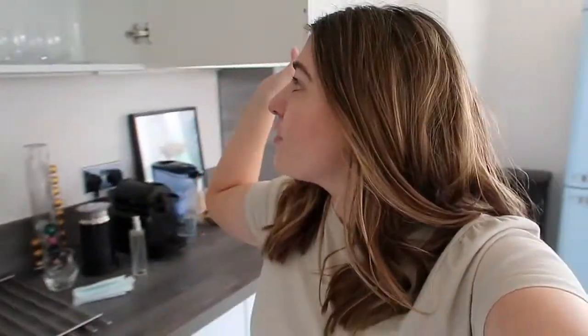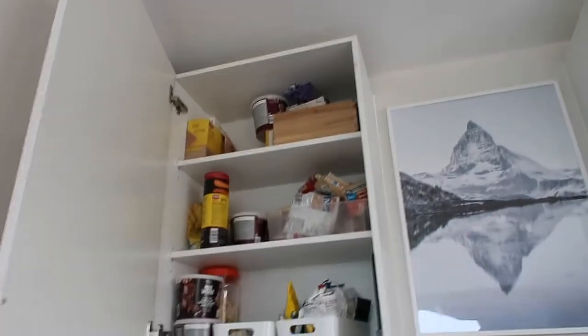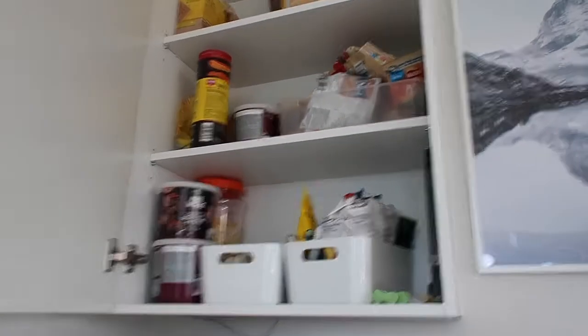There are a few cupboards that literally don't need to be touched — like the glass cupboard, that's just all our glasses and it's absolutely fine. But there are other cupboards — I've gotta show you this one — this is our snack cupboard and it's just a mess, to be perfectly honest. So that's kind of going to be the task today.